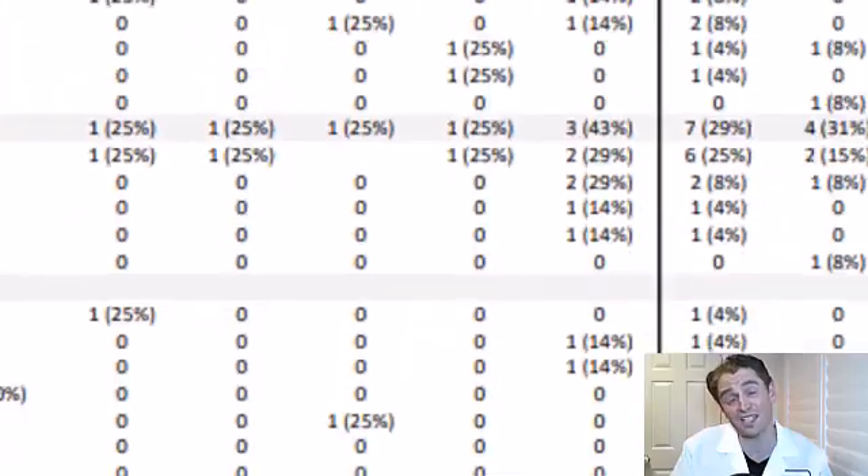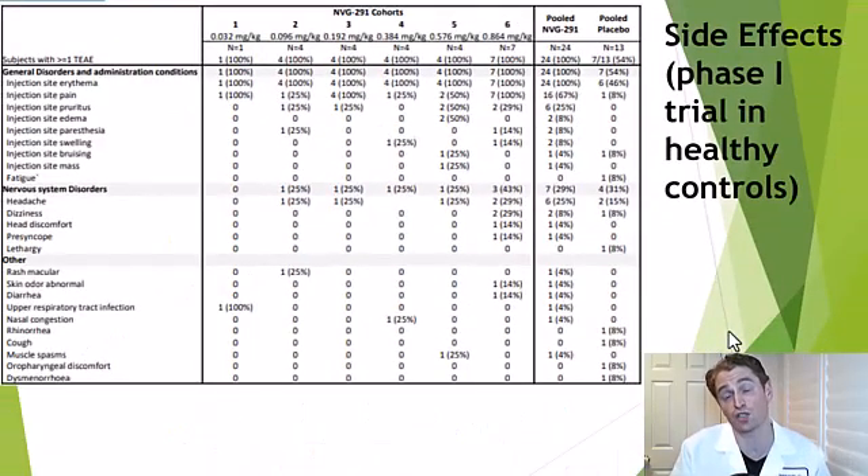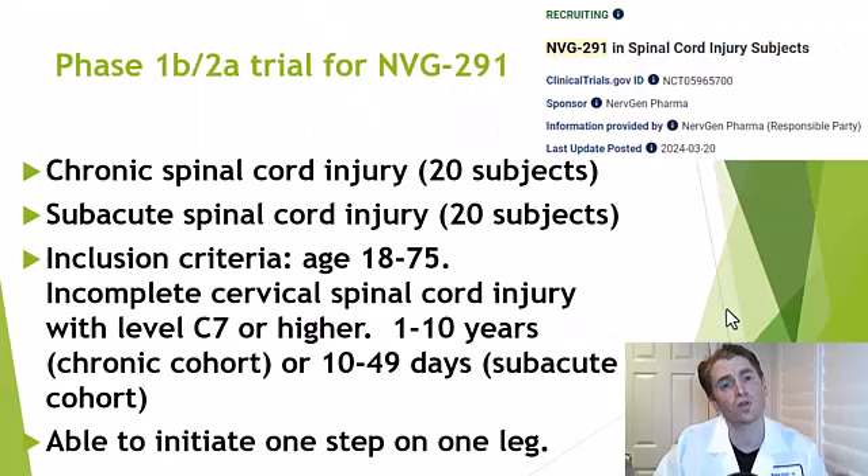We don't know too much about the potential side effects of NVG291. This is a phase one trial in humans — the drug was given to healthy humans without multiple sclerosis or spinal cord injury. Some had injection site reactions — irritation at the site of injection. There was an increased rate of headaches: 25% in the treated group versus 15% in the placebo group, but no serious side effects, though the sample size is quite small so we don't know about rare serious side effects. We'll learn more fairly soon and get some real data, possibly by as early as mid-2025.